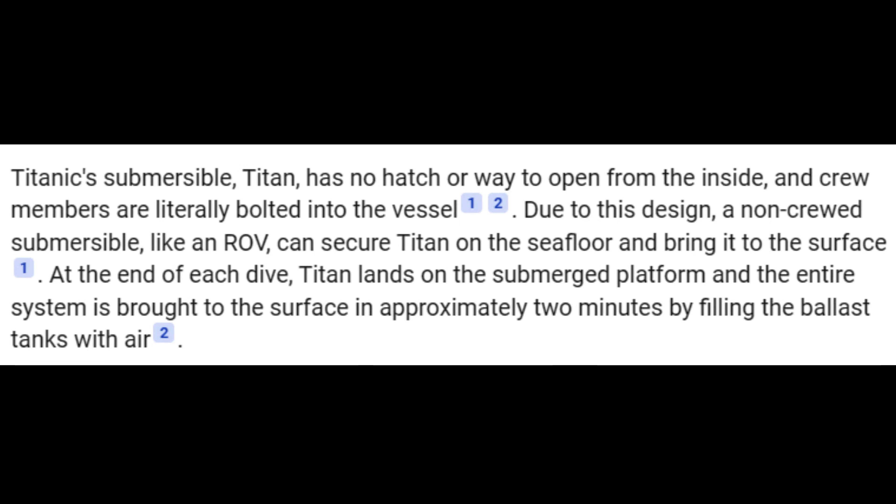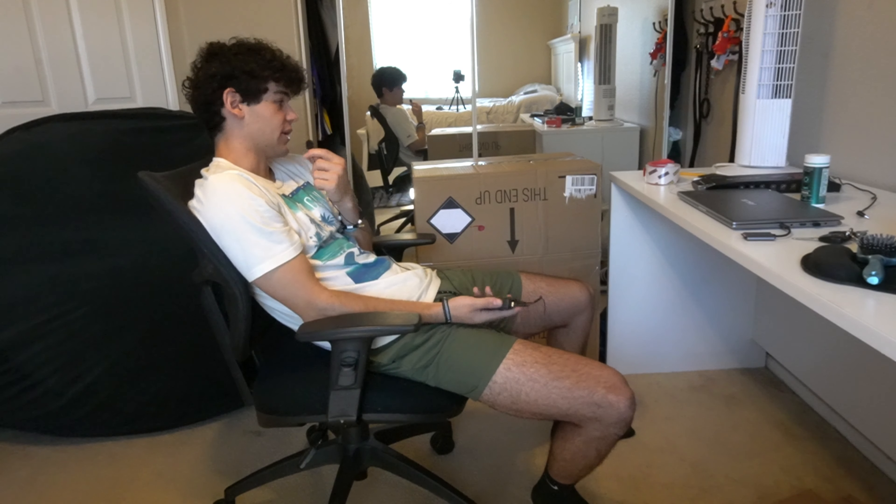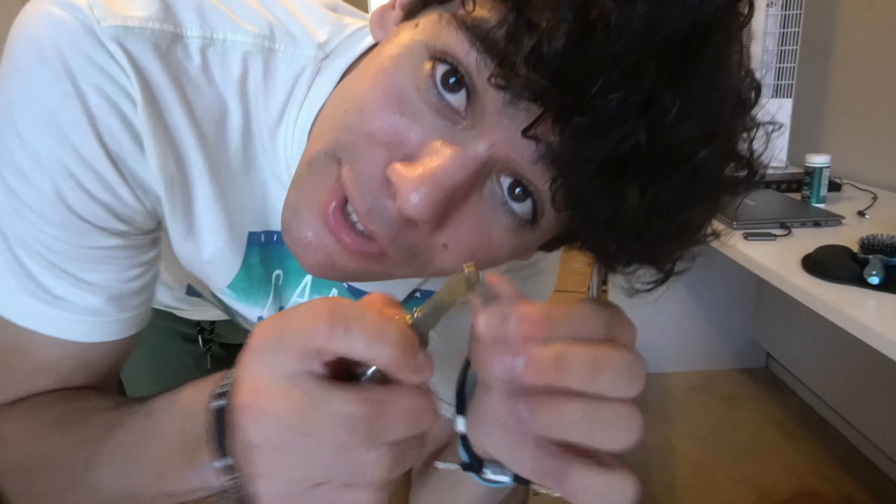Next lesson we can learn is that the submersible didn't have a door. A door on a submarine — I mean, I know if they opened the door they would obviously die and implode, but like, come on, have a door. So we're gonna build a door. Handy dandy key knife.